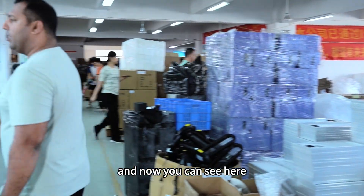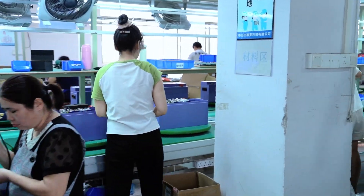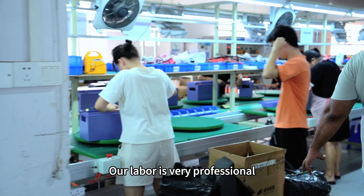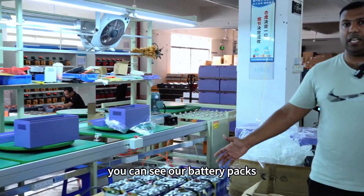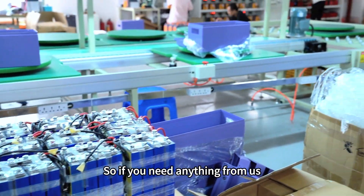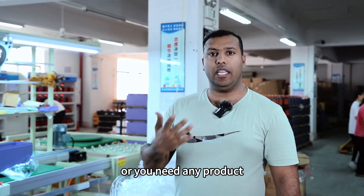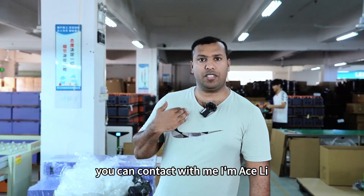Now you can see here our 100 ampere batteries — we are making them. Our labor is very professional. We can see our battery packs. If you need anything from us or want to develop any product with us, you can contact me. I'm Esli.